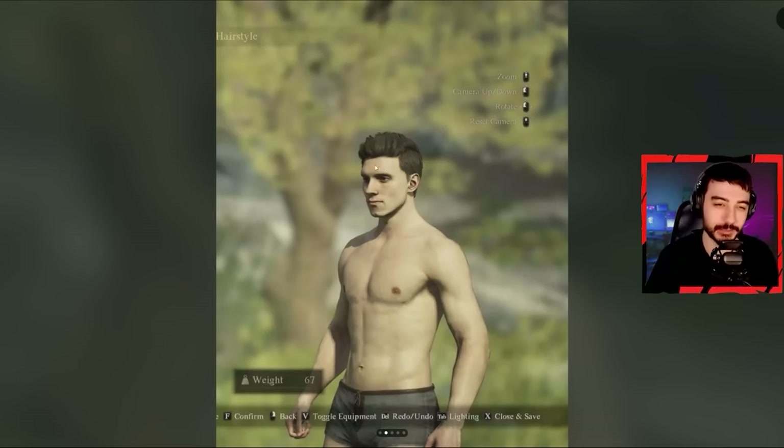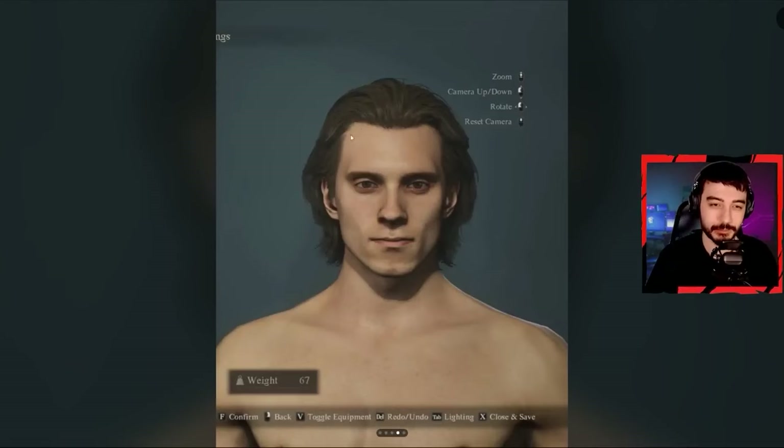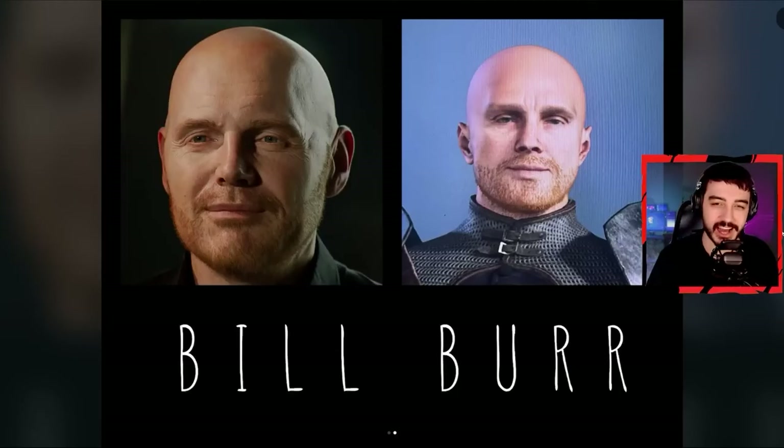I mean look at it — especially in this screenshot with the lighting and everything, it very much looks like Tom Holland. Maybe the only difference is his forehead right here is huge. Look at the forehead space here — this is basically an airport. But here are some other real-life people — I thought this was funny — someone tried to create Shane Gillis and Bill Burr. Bill Burr looks pretty good actually.